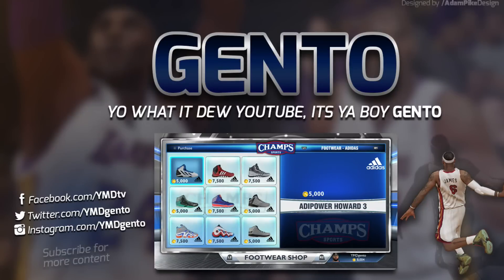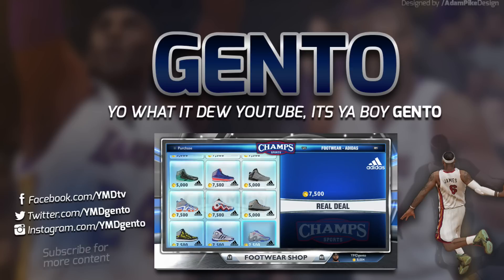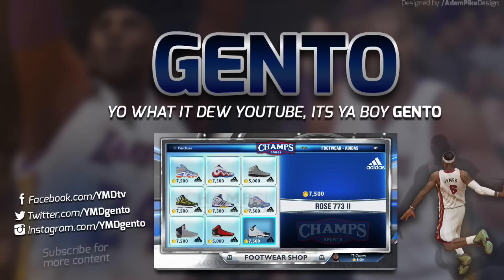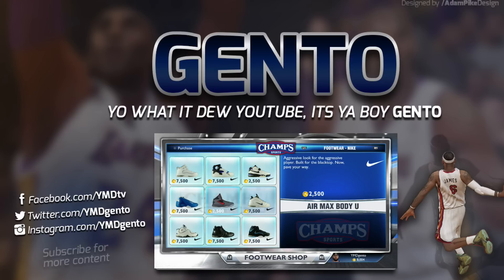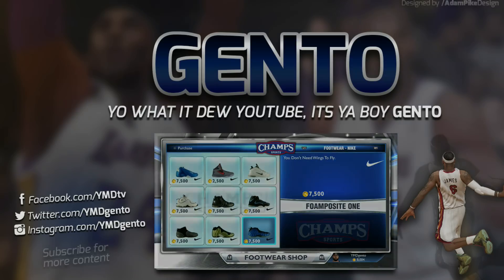Yo, what it do YouTube? It's your boy Gento, back with another locker code as promised. I'm doing things a little different because this locker code is for the PS3 and Xbox 360 guys. Obviously I'm on a PlayStation 4, so while you guys can enter in this code and get one.